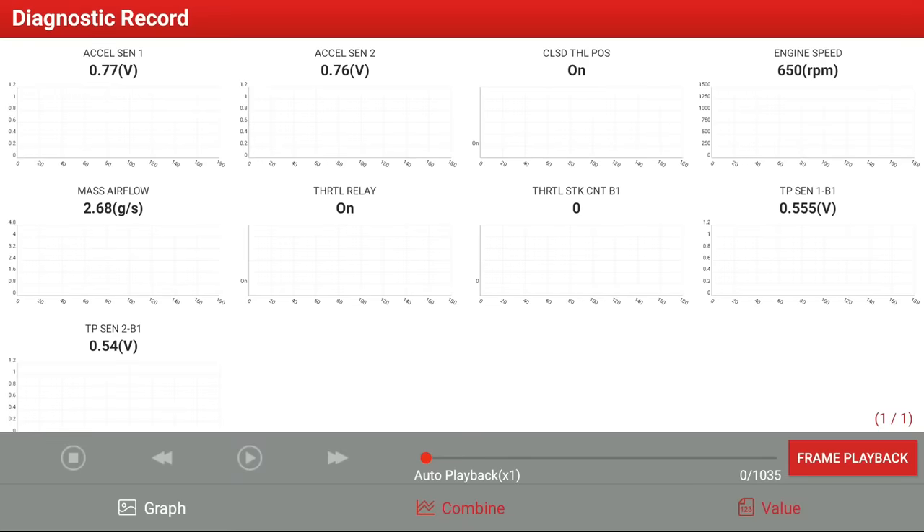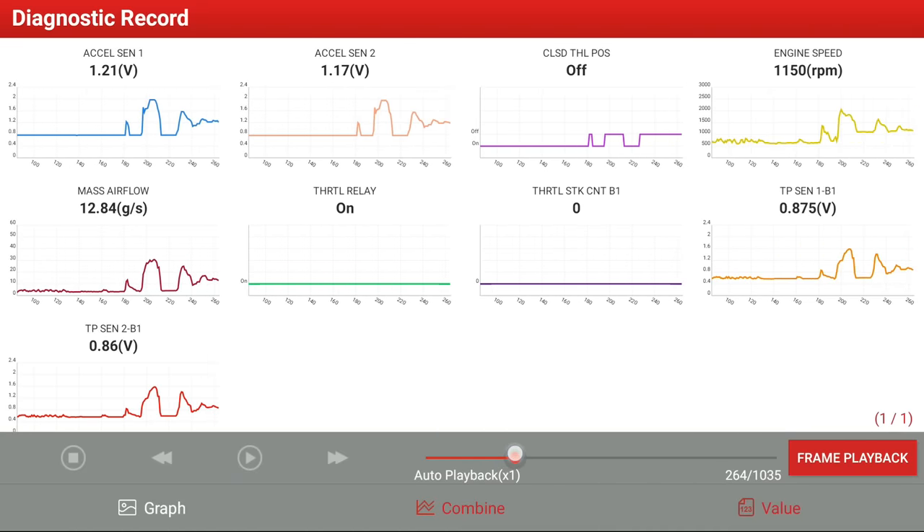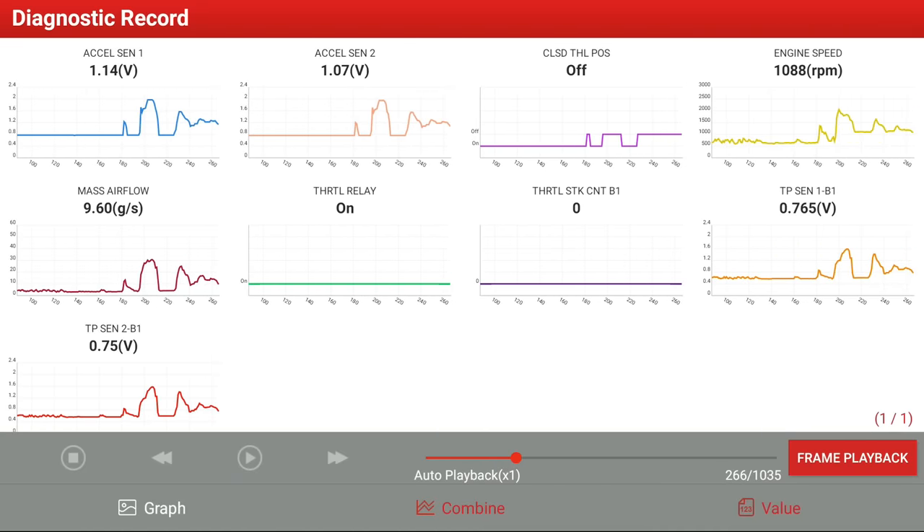Here we have the recording for our test drive. At the top we have both accelerator pedal position sensors, engine speed or RPM, mass airflow in grams per second, and both throttle position sensors. Scrubbing through the timeline — at this point the engine is idling, both accelerator pedal position sensors are somewhere around 0.77 volts. As I start to accelerate, the voltage for both pedal position sensors goes up and down. They pretty much follow each other: as voltage goes up on the accelerator pedal, engine speed also goes up, mass airflow goes up showing airflow into the engine, and the throttle body is opening and closing in correlation with the accelerator pedal. Everything looks normal and the car is driving just fine.